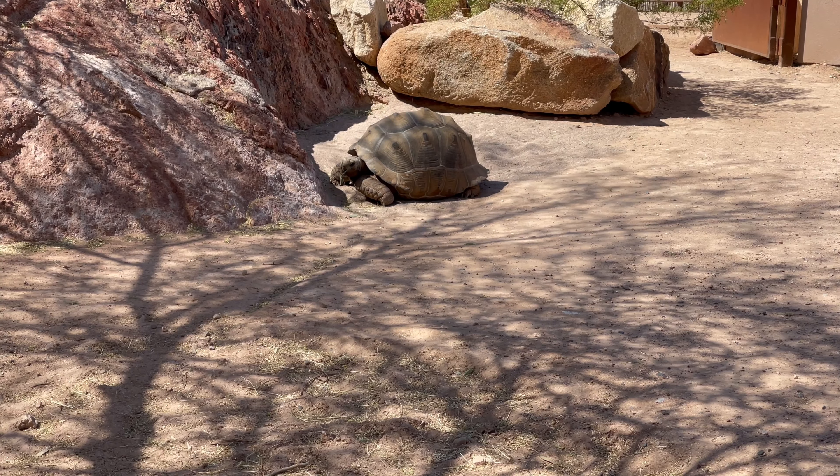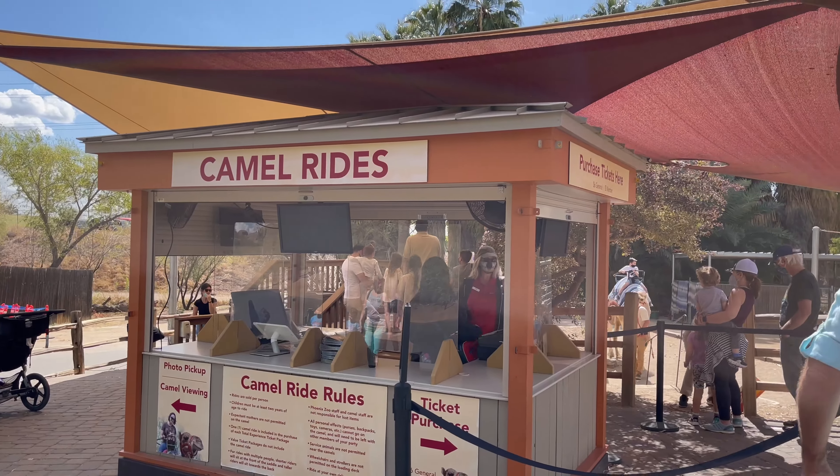There is Stingray Bay where you learn about, touch, and feed the stingrays. And then there's camel rides — they kind of look like pony rides.